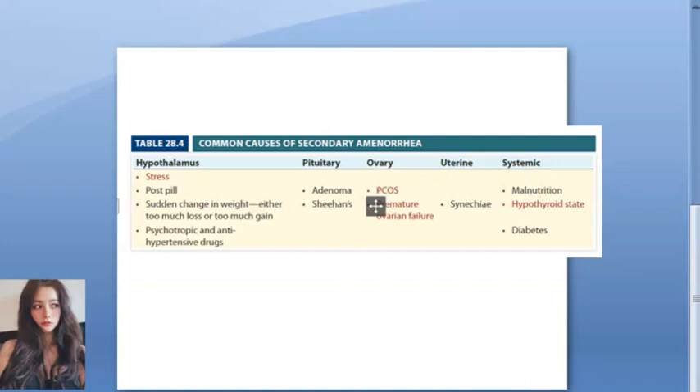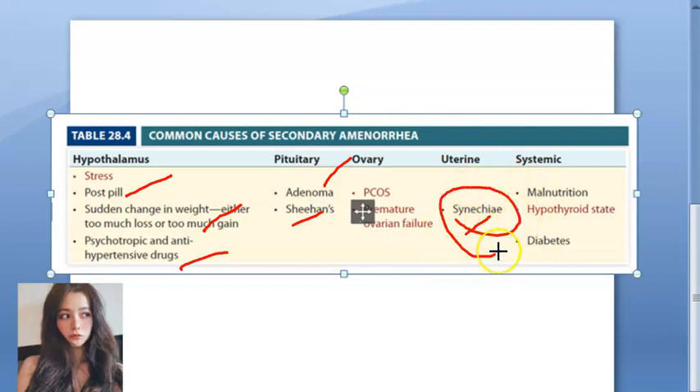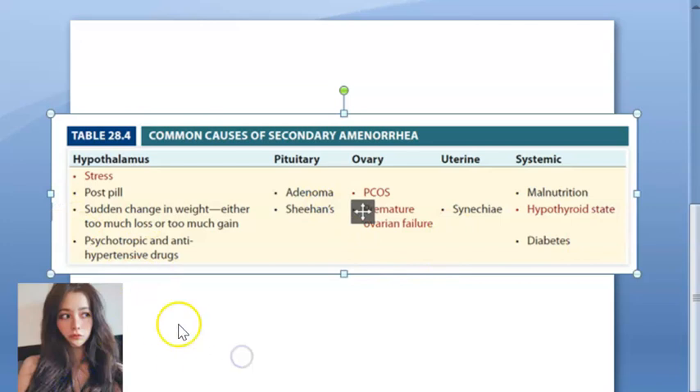Common causes of secondary amenorrhea to remember: stress, PCOS, premature ovarian failure, and hypothyroid state - at minimum these should be checked. Treat the hypothyroidism. Then check: was she on contraceptive pills, any sudden change in weight, any drugs she is taking, does she have a pituitary adenoma, uterine synechia after procedures like curettage, and malnutrition or diabetes.